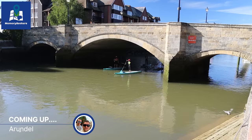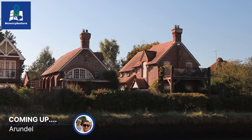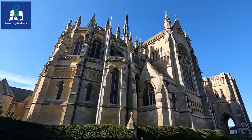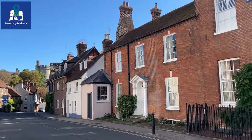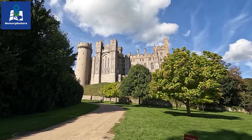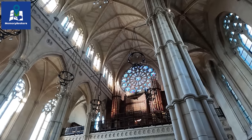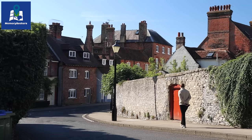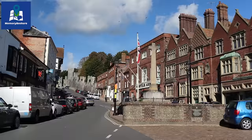This time we have come to the picturesque medieval market town of Arundel in West Sussex, oozing history with its wonderful historic buildings, cathedral, lanes and cute shops. With the beautiful views along the River Arun and the majestic castle that dominates the skyline, it really is a wonderful place for a day trip to soak up England of the past. Join us as we walk around this lovely town and explore some of its history.